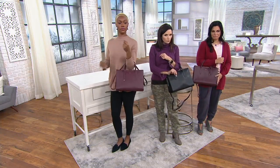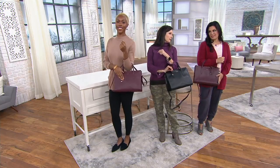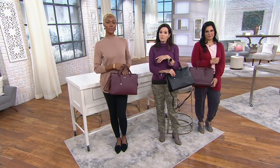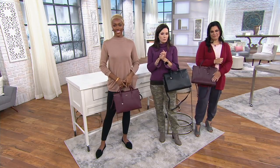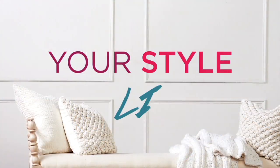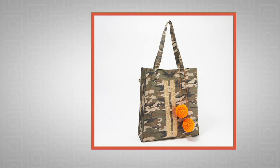It's $199.98 on clearance, which means it's going away — but if you don't like it, you can return it within 30 days. Item number A346436. The port and black remain. Thank you so much, Amel. Still to come in the show.